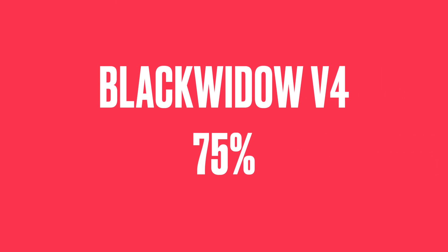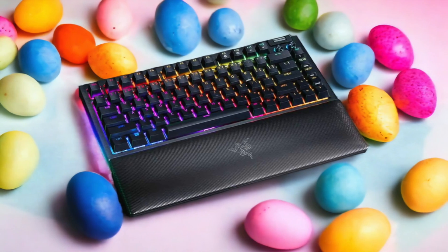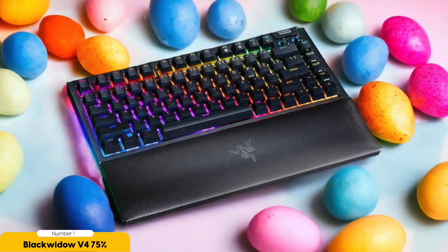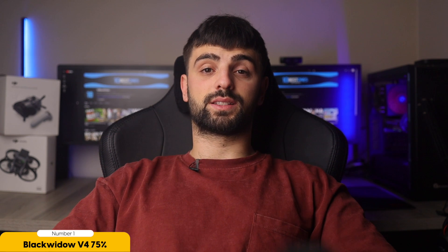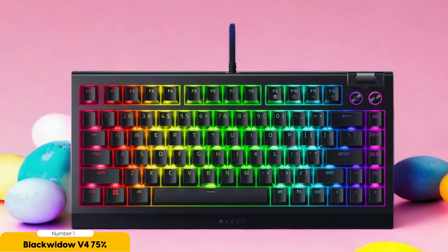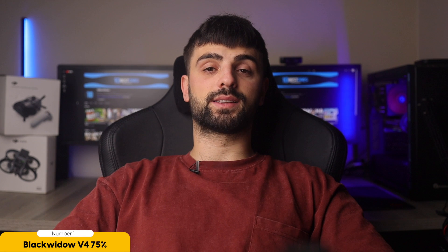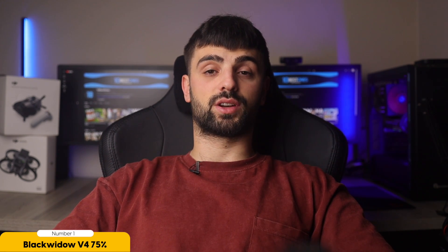Number 1: Black Widow V4 75% — best for compact typing. Behold the magnificence of the Black Widow V4 75%, a keyboard that's small but definitely not to be underestimated. This little wizard of keys is perfect for programmers who want a compact and stylish companion that doesn't compromise on functionality.